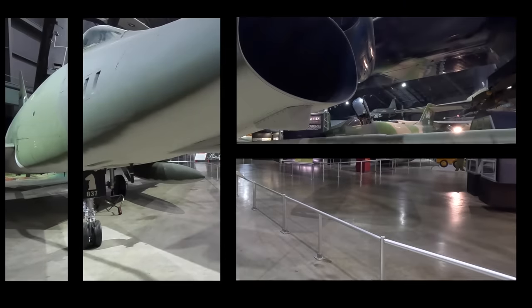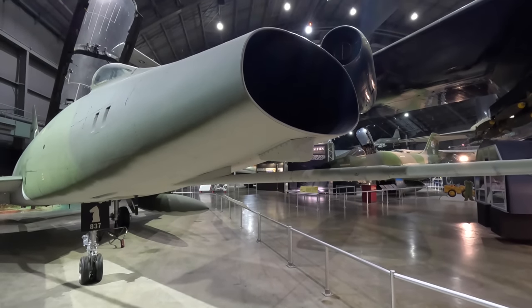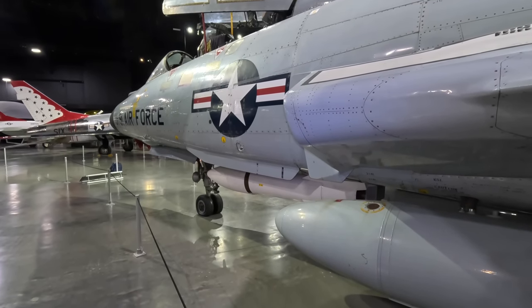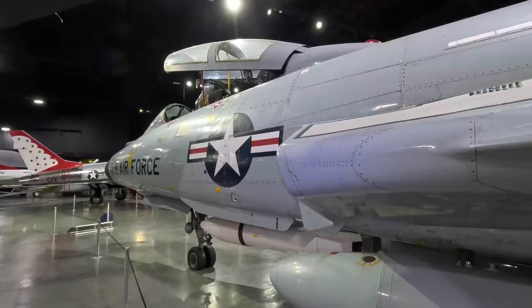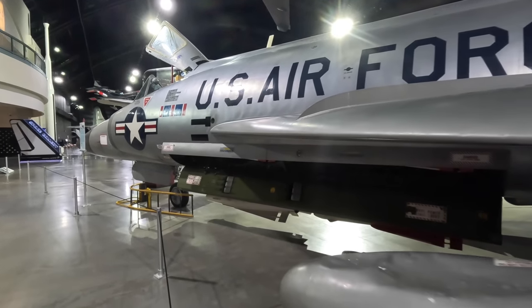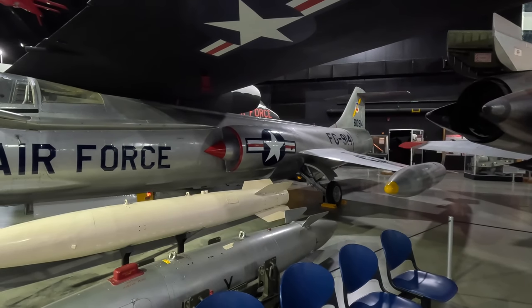Behind me is a Lockheed F-104 Starfighter, and this is the fourth video in my series on the Century Jets. This aircraft was a rejection of the ongoing idea whereby fighter aircraft were becoming increasingly complex, so this was especially light and small for the time — hence why it was nicknamed 'a missile with a man.' It wasn't used much by the Americans but was exported to many allied countries. Previously we covered the F-100 Super Sabre, F-101 Voodoo, and F-102 Delta Wing jet, and now we're looking at the fascinating F-104 Starfighter.